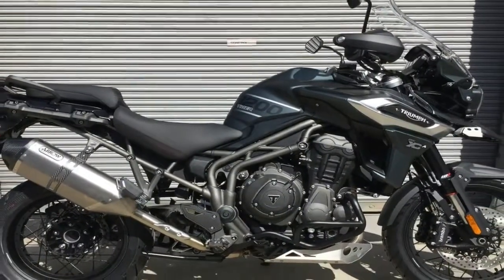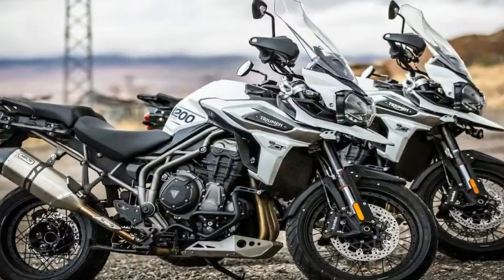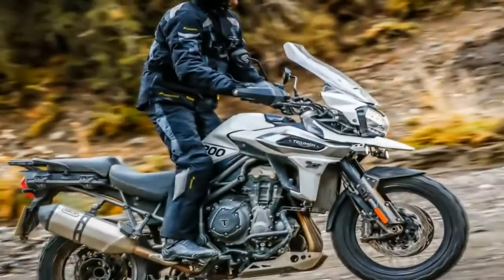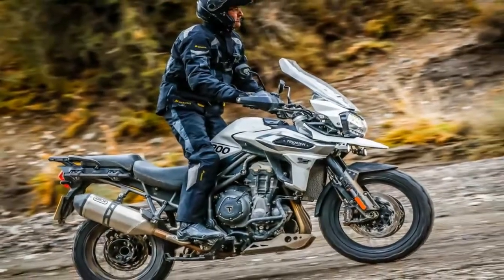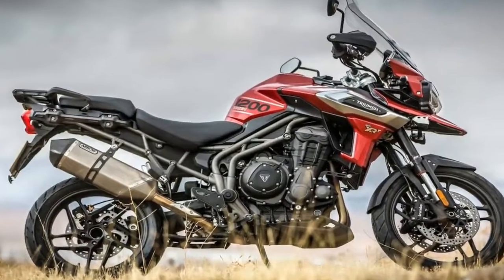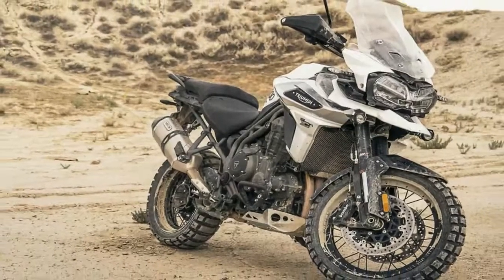That is the Triumph Tiger 1200 XC range. The first thing you notice is that name. Previously all the Tigers running on the 1215cc motor had the Explorer badging on them, but for 2018, Triumph has made things easier by just sticking to the 1200 branding.